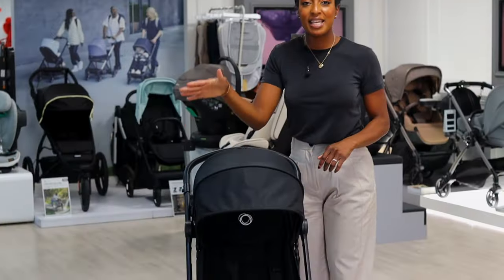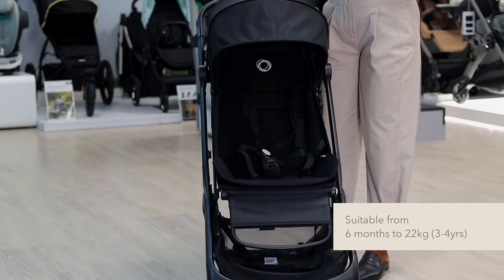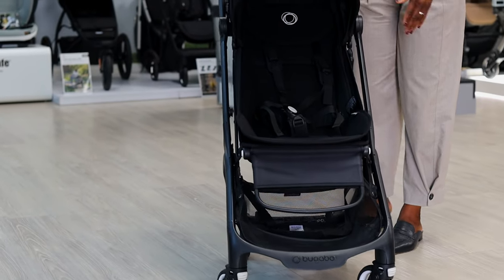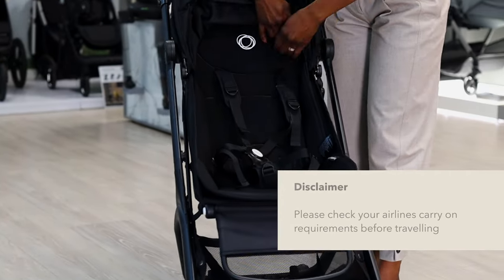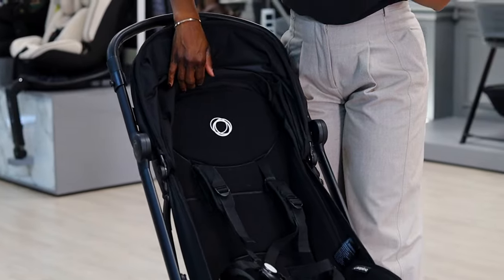So this is the Bugaboo Butterfly — again completely cabin approved and fantastic for travel. The weight is 7.3 kg, so again a lightweight stroller. Moving into the seat, it has one of the tallest seats of all the compact strollers we sell, so fantastic for taller children.